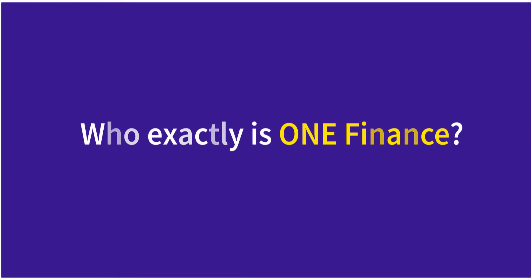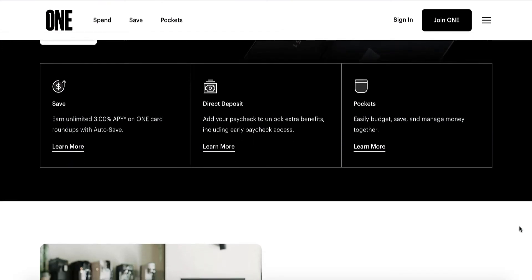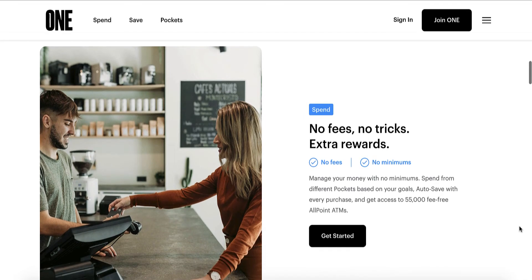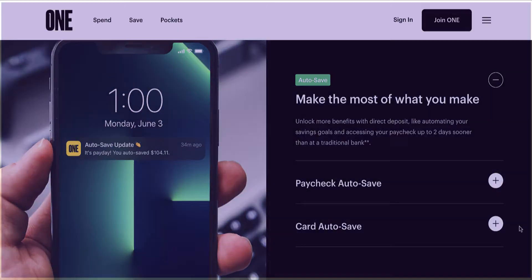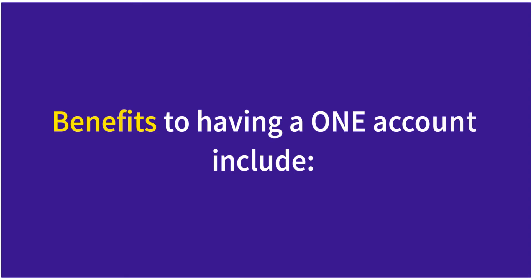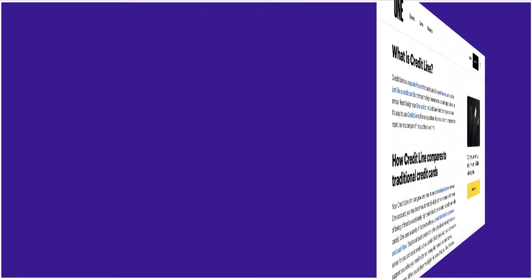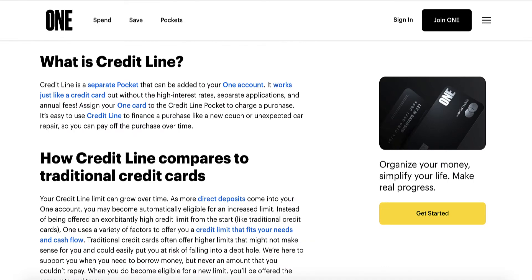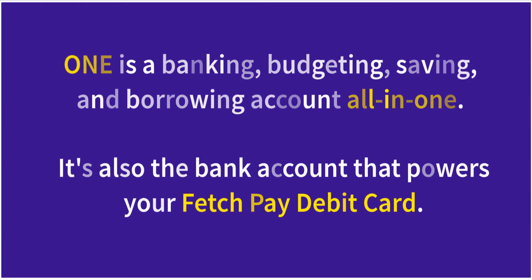At this point, you may be wondering who exactly is One — One Finance, that is. One is an online banking app that can be used with or without Fetch Pay as your debit card of choice. Your One online checking and savings account is FDIC-insured up to $250,000 through its banking services partner, the Coastal Community Bank. Benefits to having a One account include no monthly fees or minimum deposit requirements, two-day early paycheck access, three percent APY high-yield account with auto-save interest rate, overdraft protection, access to 55,000-plus fee-free nationwide all-point ATMs, credit line to borrow money anytime, and a credit builder to help increase your credit score. One is a banking, budgeting, saving, and borrowing account all-in-one — and it's also the bank account that powers your Fetch Pay debit card.